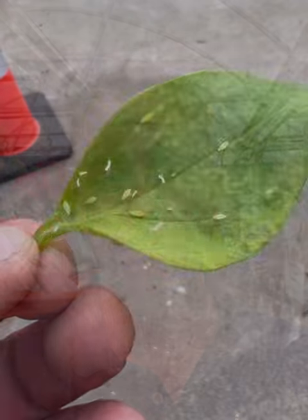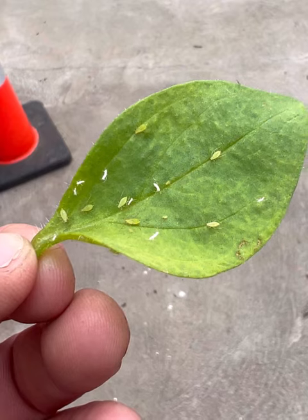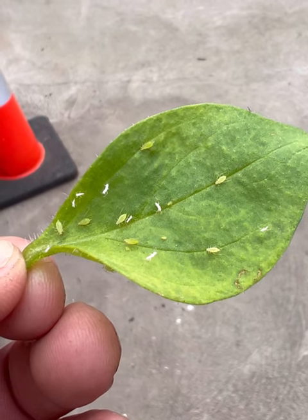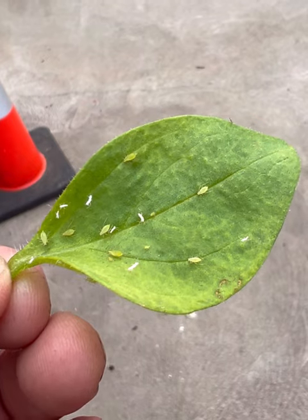If you're not sure what an aphid is, it's a really small, soft-bodied insect that can just mass-produce. They just walk around eating and popping out babies. Let me show you up close what one looks like. These are aphids — those little green soft-bodied insects. You can actually even see the legs on them. The little white pieces are just their shells from when they grew from one life stage to another.